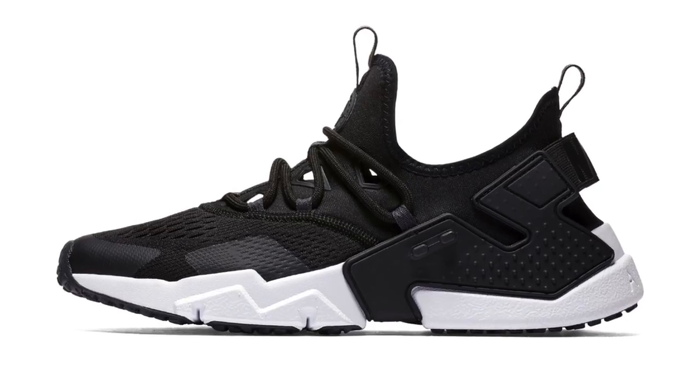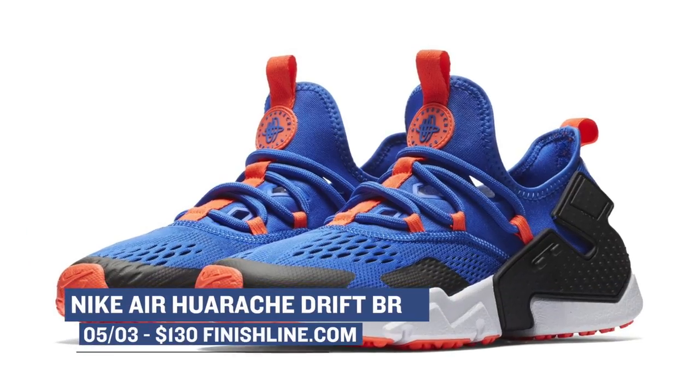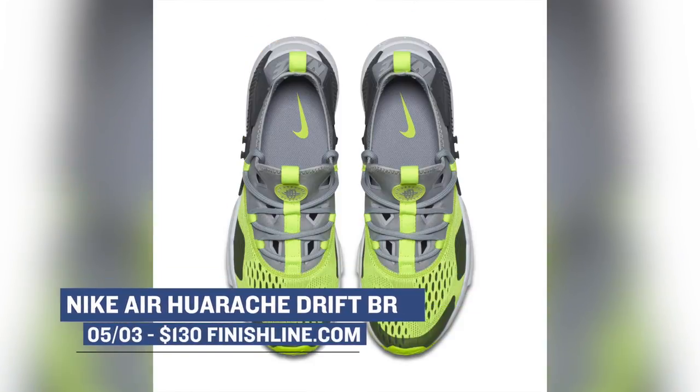Also dropping on Thursday is the Nike Air Huarache Drift. I've been curious about this model, but I haven't jumped the gun quite yet. They look really comfortable, and you can grab one of the five colorways that are dropping for $130 over at Finish Line.